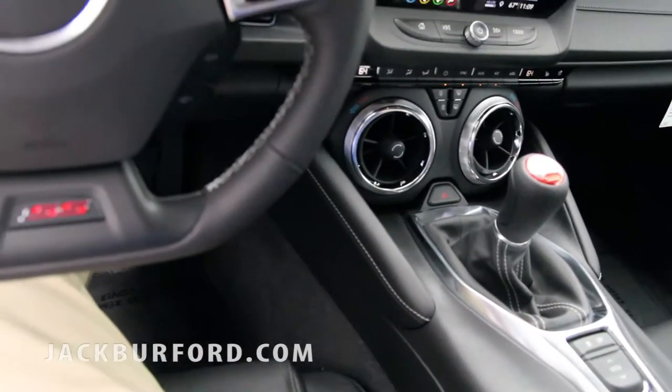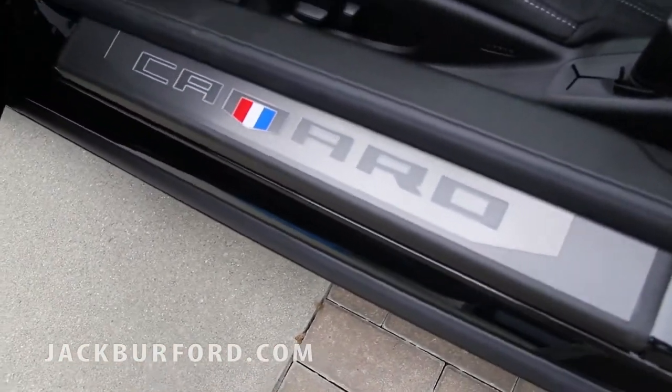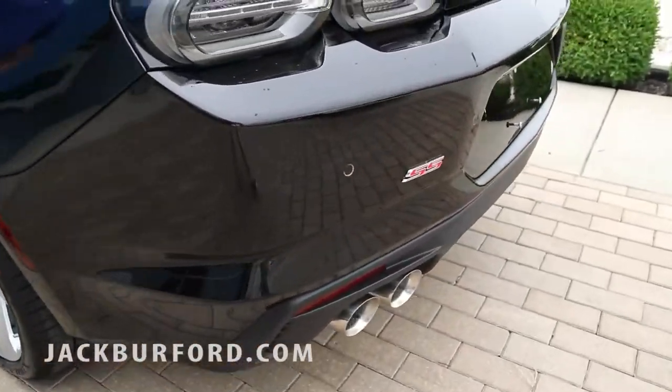All right, guys, come up and see me today. Go to our website, jackburford.com. Come in and drive this thing, come in and look at it, take it home, take it to your driveway. It's a fantastic vehicle and I can't wait to ride in it with you. I'm Daniel Barton at Jack Burford Chevrolet on the bypass in Richmond, Kentucky. Come see us, guys.